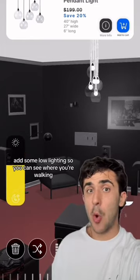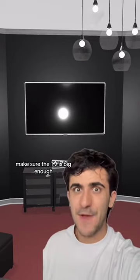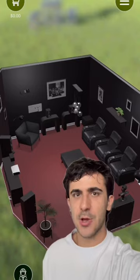Add some low lighting so you can see where you're walking. Make sure the TV is big enough and the sound system is awesome. I recommend a lot of stereos throughout the room.